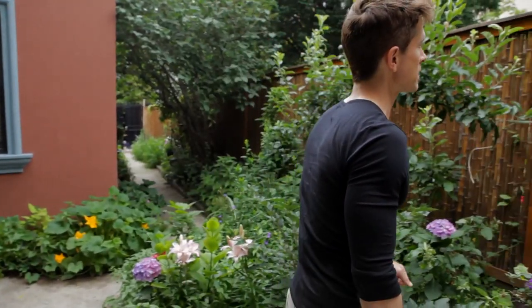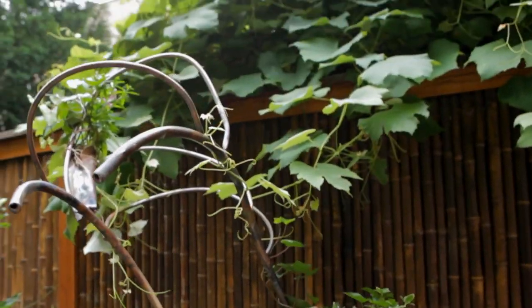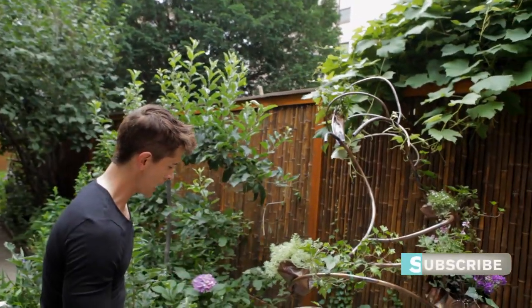Oh wow, look at this one. This looks like it was put here in order to incorporate what was going on with the neighbor's yard. And the whole thing just seems to kind of grow and become part of one whole idea.